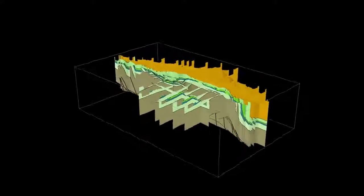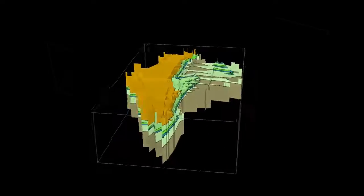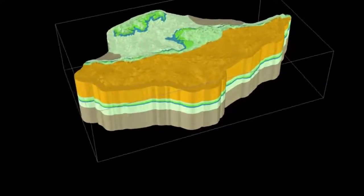The BIM for Subsurface project aims to create a cloud-based database of the British Geological Survey geological and geotechnical data, together with 3D ground models. We believe that if project teams are able to access better data, site investigation would be more focused and ground risk reduced, saving both time and money.